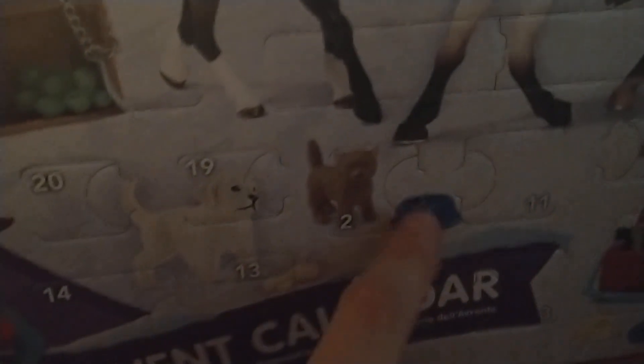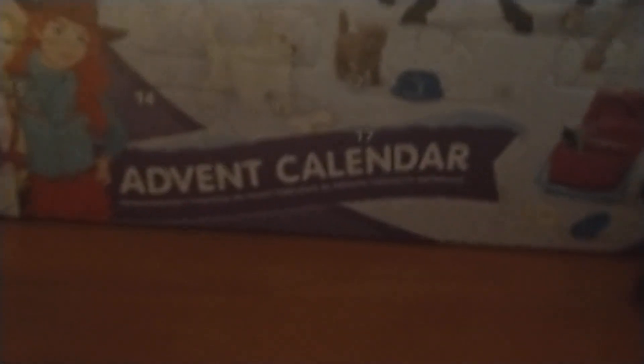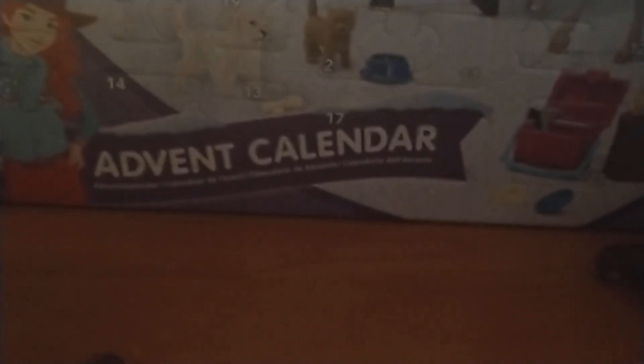Anyway, let's see. Door number two is over here, right there on the calendar. I can't open it with one hand, so I'm just gonna — nope. So I'm just gonna open this and then I'll get back to you guys.